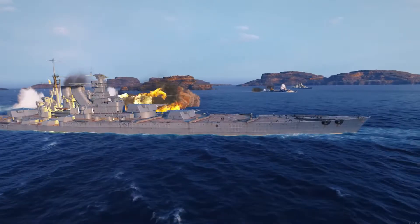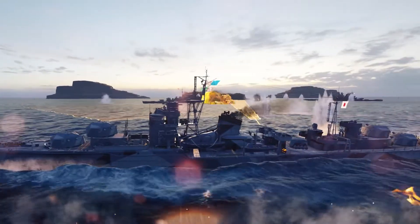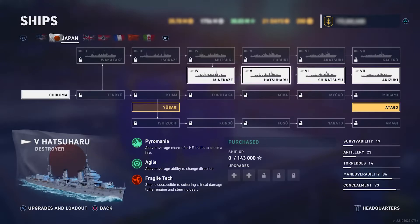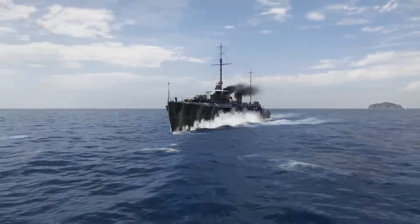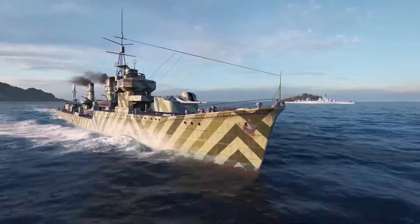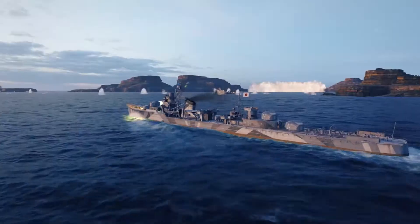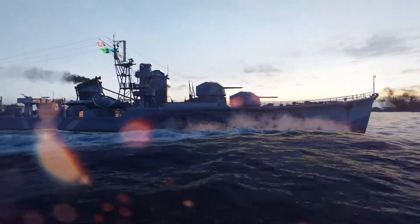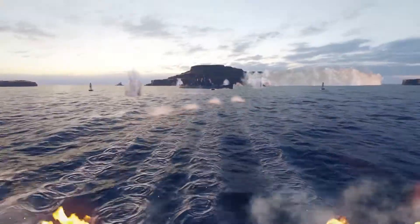We promised you another alternate branch this year, so now we're introducing an alternative branch to the IJN tech tree. The new ships are immediately researchable, including Minakaze, Hatsuharu, Shiratsuyu, and finally the true gunboat of the line, Akizuki. Get ready for new Japanese ships on the high seas.